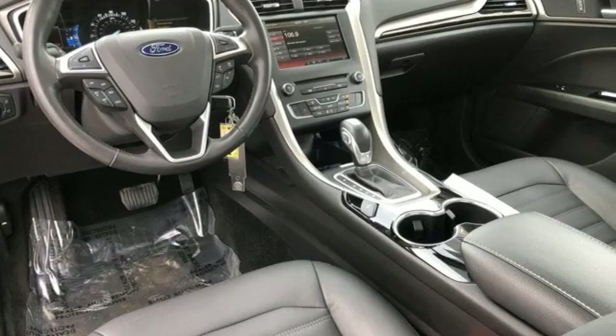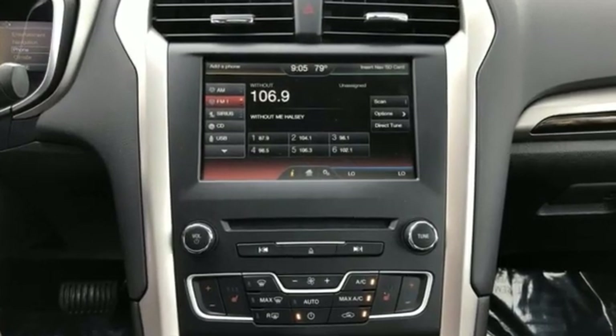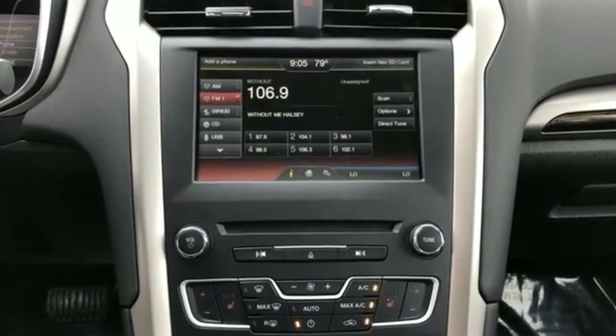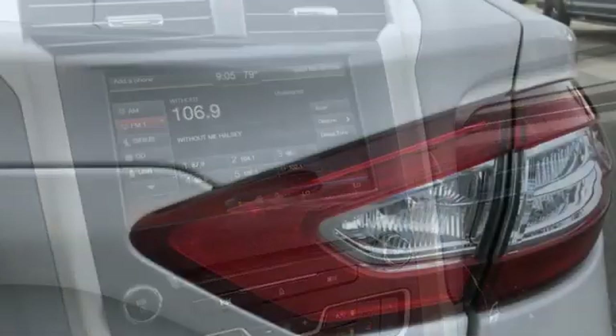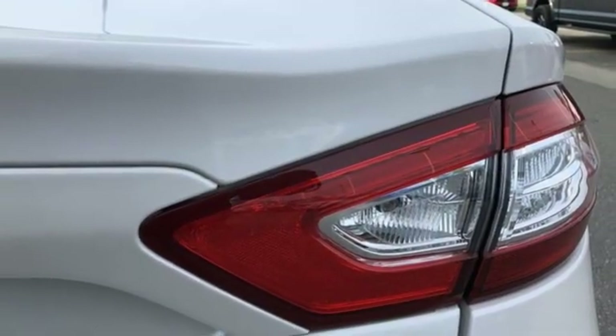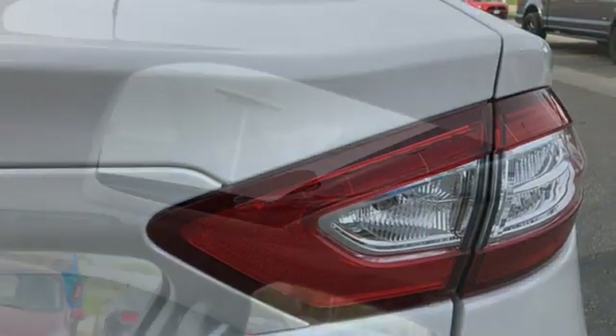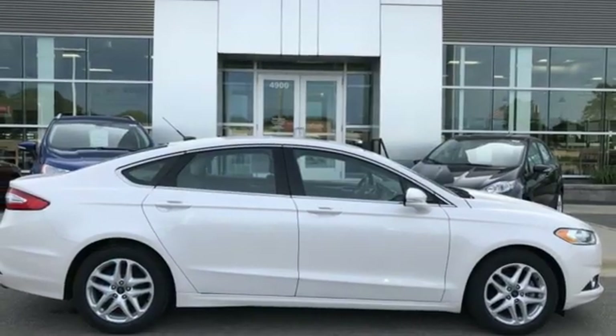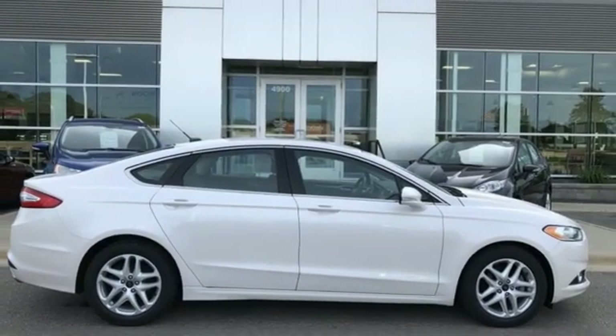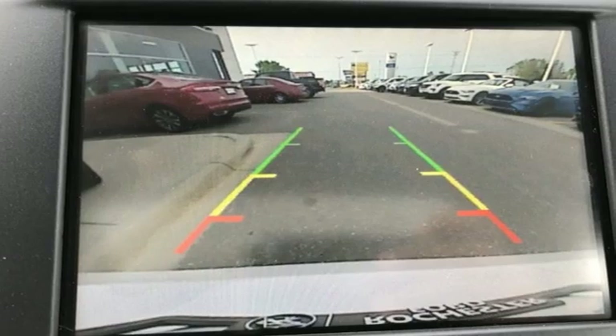It comes with all the amenities you need: external memory control, power heated mirrors, dual zone climate control, rear parking sensors, wireless phone connectivity, front heated bucket seats, automatic transmission, aluminum wheels, gas pressurized shocks, and an intercooled turbo inline four-cylinder engine.